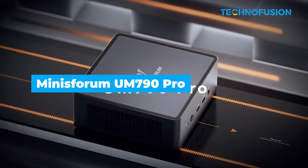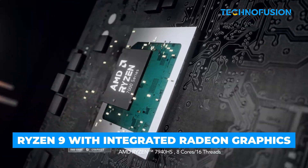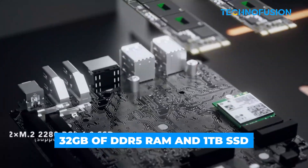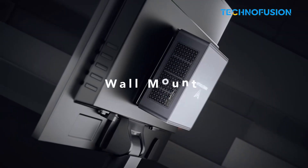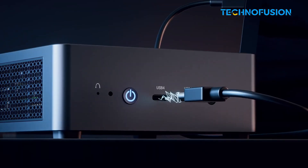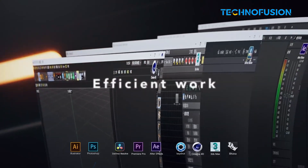The Minisforum UM790 Pro is compact but packs in a lot of power. It runs on a Ryzen 9 processor with integrated Radeon graphics, which can handle 4K editing in DaVinci Resolve without a hitch. You get 32GB of DDR5 memory and a 1TB SSD, which is enough for most workflows. It also supports up to four 4K displays, and the dual 2.5Gb LAN ports are great for fast file transfers. It stays quiet with a dual fan setup. It may struggle a bit with more complex 8K effects unless you use an external graphics card, but overall it's pretty capable.